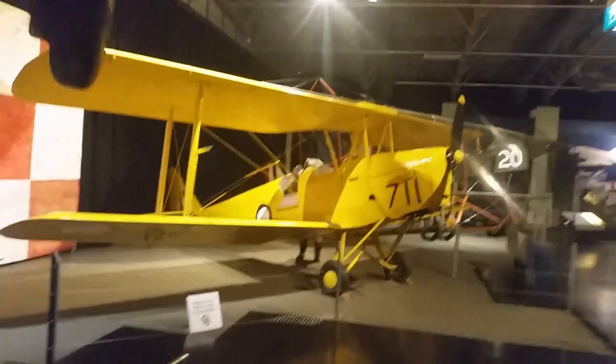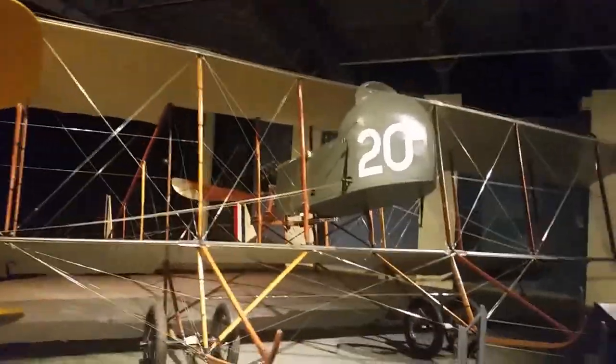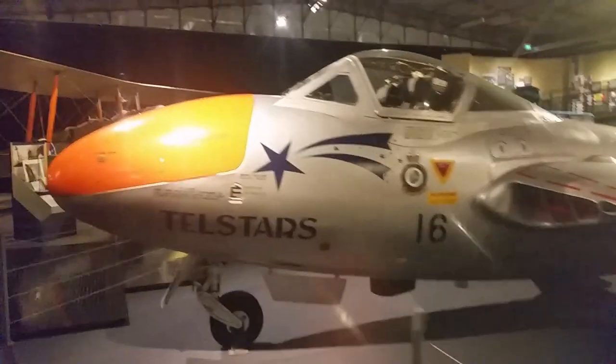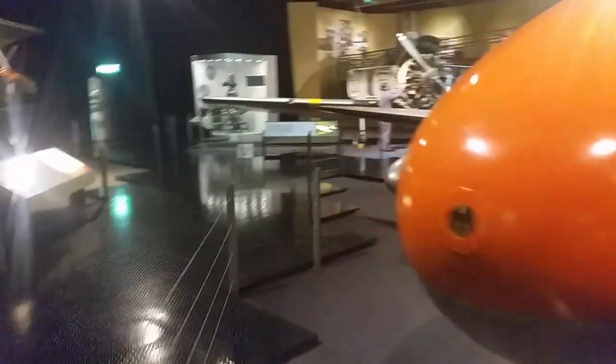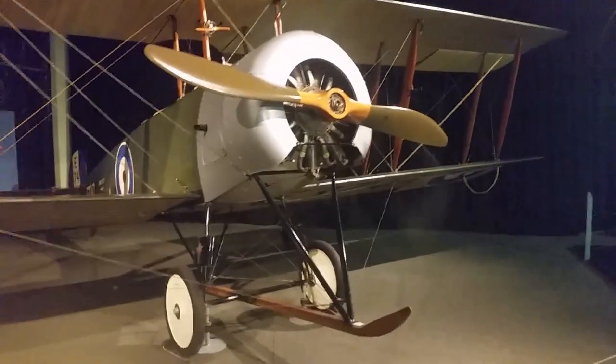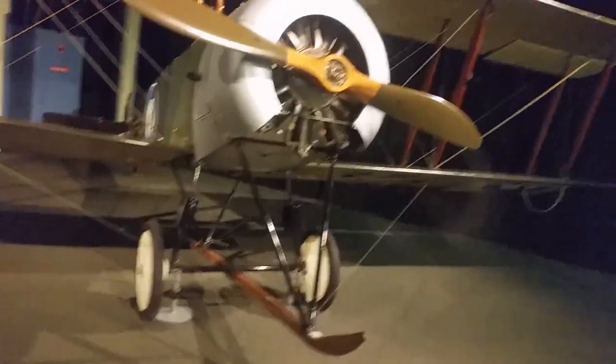Here's the Tiger Moth and the Mackie Trainer. This is the Morris Farman Shorthorn. There again we have the de Havilland Vampire. The Wingeal and the Avro 504K — not only was this a major player in the RAAF in the early days, it was the first aircraft, the Avro 504K, that started Qantas off in the Queensland outback.